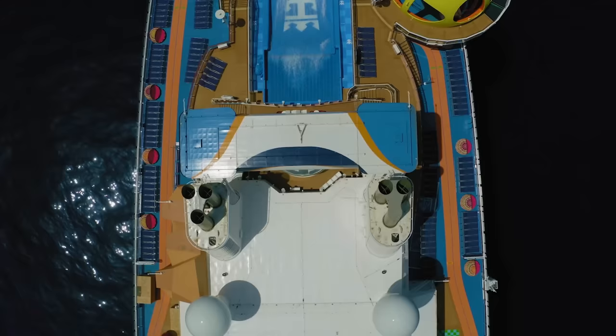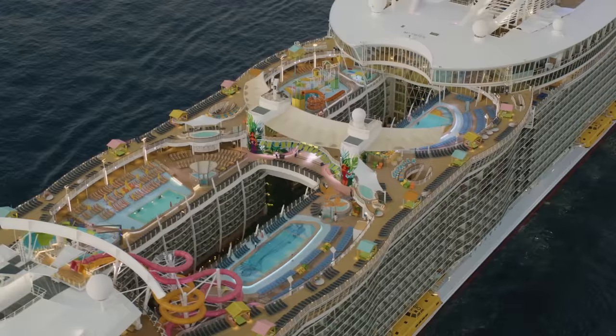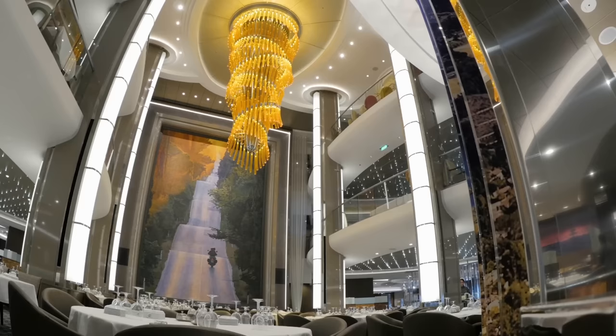Hi there, my name's Ben and I've sailed with Royal Caribbean almost 30 times. In this video, I'm going to share with you some tips that will help you save time, money and make the most of your cruise experience.